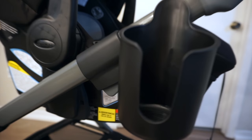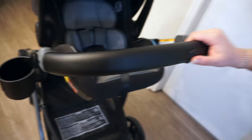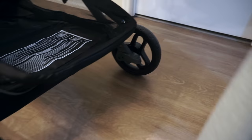A few other features I like about the stroller: there's a cup holder on the side, and there are brakes that are super easy to put on and off so you can stop the stroller from moving.